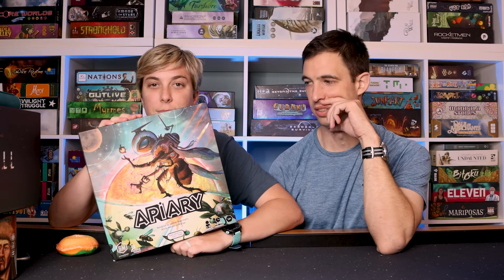As weird as bees in space sounds, it looks really cool. Some of these companies need to make t-shirts for their games. Like if there was an Apiary t-shirt that looked like that, I would wear it — a bee with a space helmet on. I love t-shirts and I would totally wear t-shirts of some of these cool games.